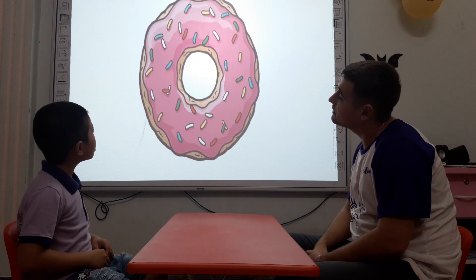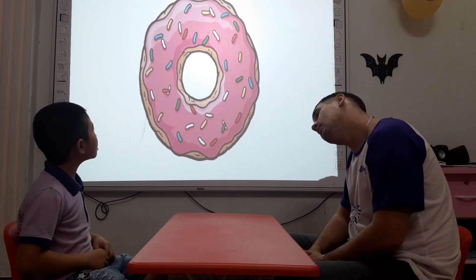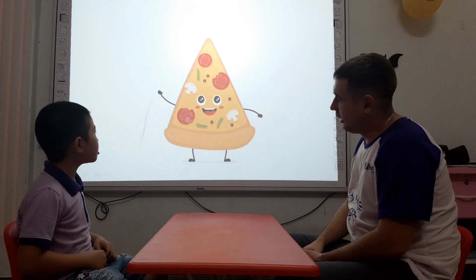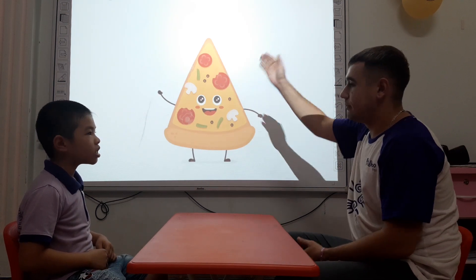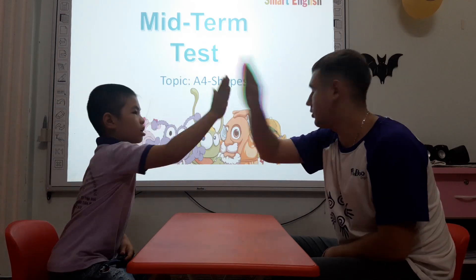What is it? It's a donut. And what shape is the donut? The donut is a circle. What is it? It's a pizza. And what shape is the pizza? The pizza is a triangle. Okay, that was good. Move on.